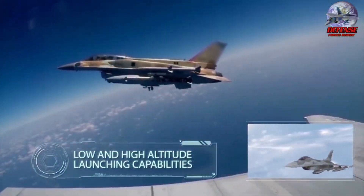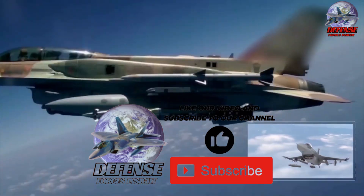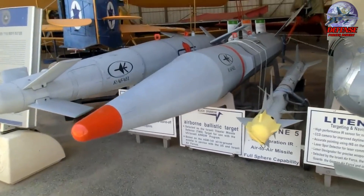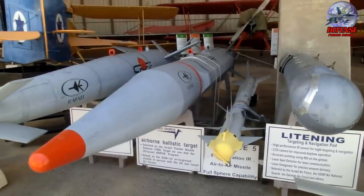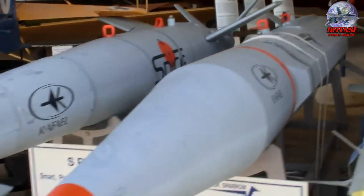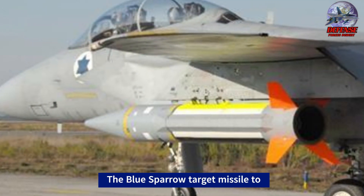The Blue Sparrow — a technological marvel, a force of precision, a harbinger of unwavering defense. Its name a whisper of death, its capabilities a magnetic pull towards victory. Currently being used as a target missile to test the Arrow anti-ballistic missile system.